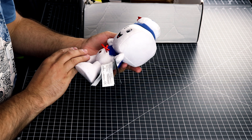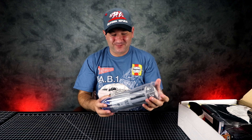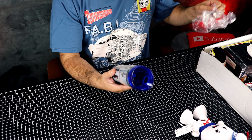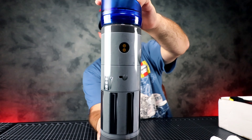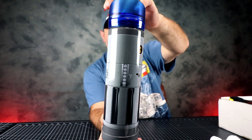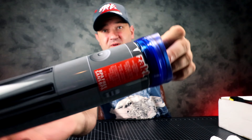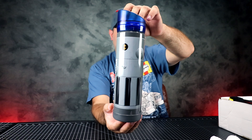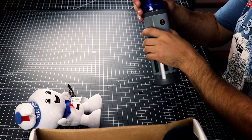Next we have Ghostbusters — this is cool, check this out. This is actually really awesome, I like it. Next item we have a water bottle and this is a Star Wars water bottle.